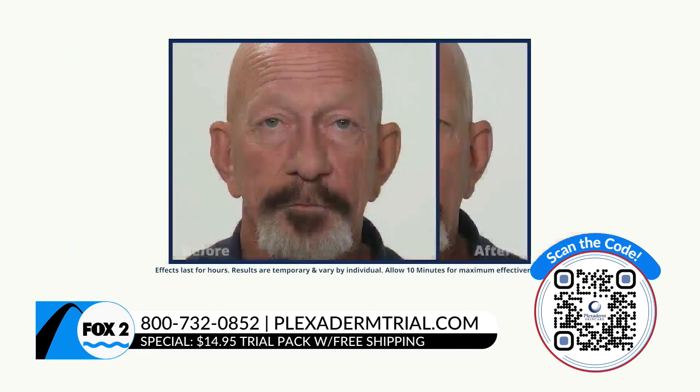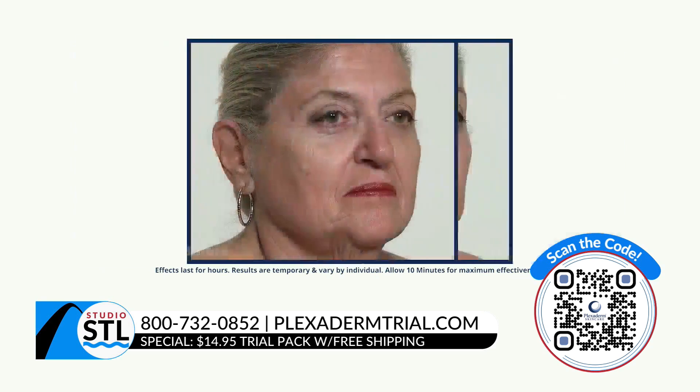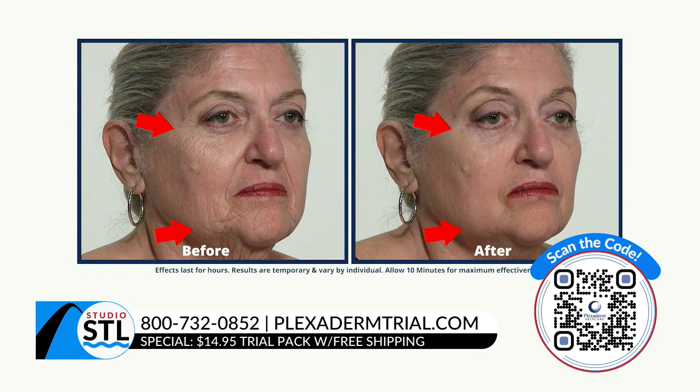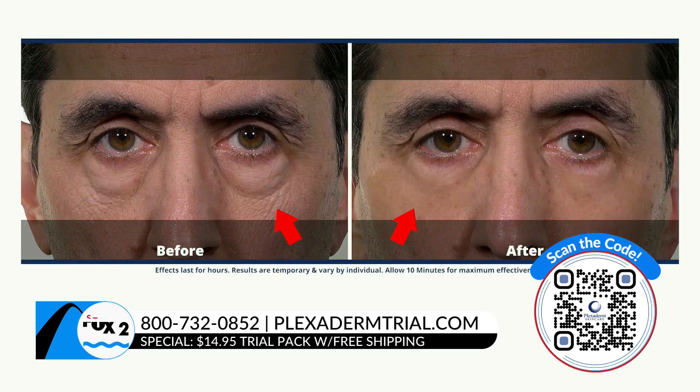You're going to look refreshed, more youthful — you can see it right there. Men are some of our best customers because it goes on natural, no residue, and works incredible with water-based products. We have an incredible special because we know seeing is believing.